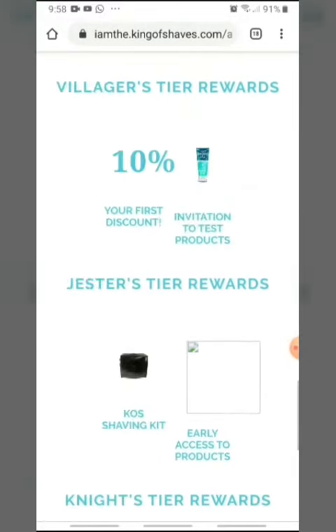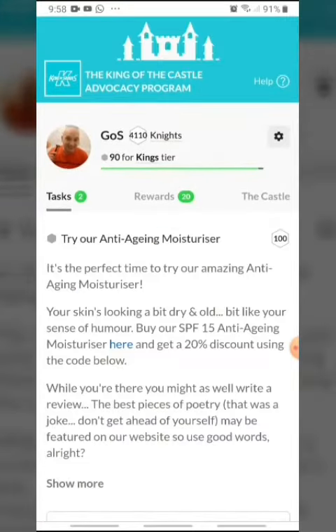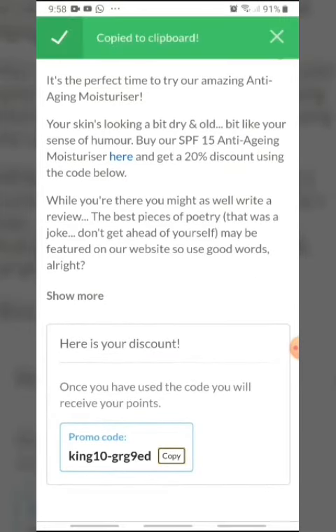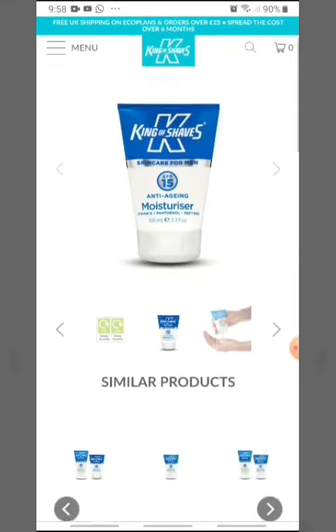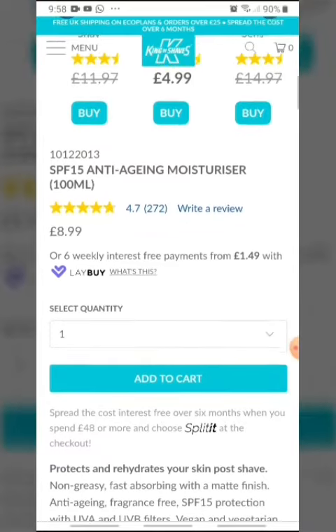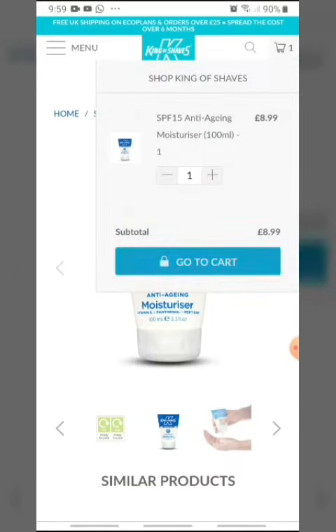Moving back up, I go to my tasks. I need to copy the discount code and go to my anti-aging moisturizer. There we go — anti-aging moisturizer. They've changed their layout; it's not quite as good as it used to be, but we go ahead and add to cart, then go to cart.